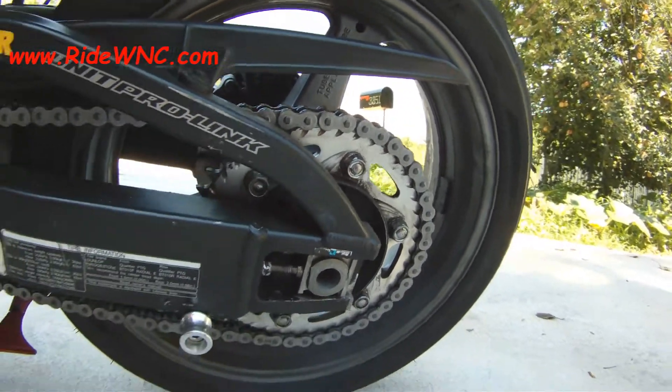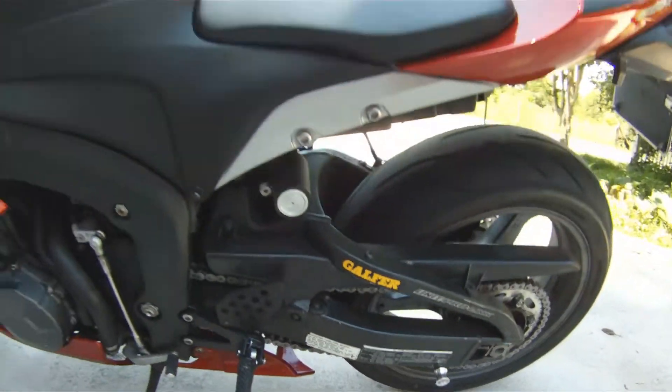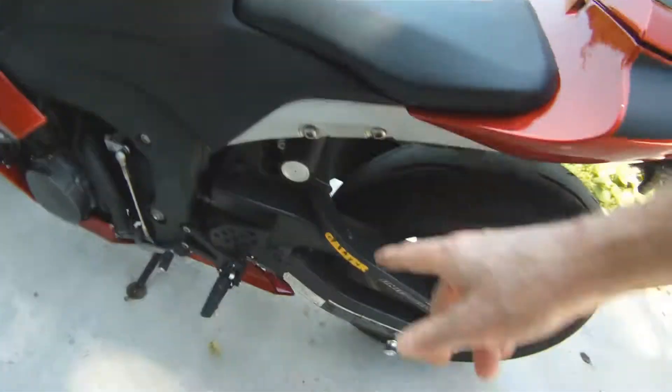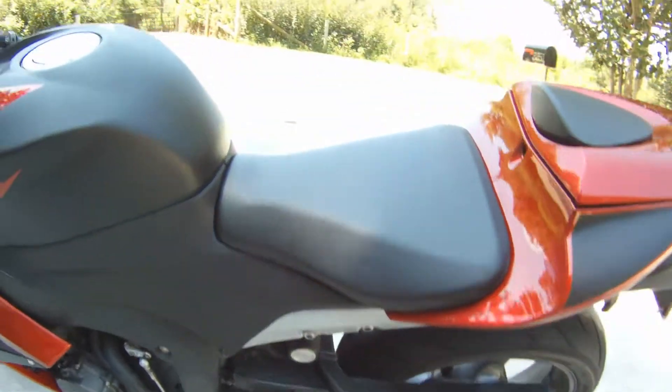We've got new chain and sprockets. This is not the sprocket that will be on the bike when it sells — I will have a 41-tooth sprocket on the rear. It will be brand new and it will be black. The foot pegs will come with it.